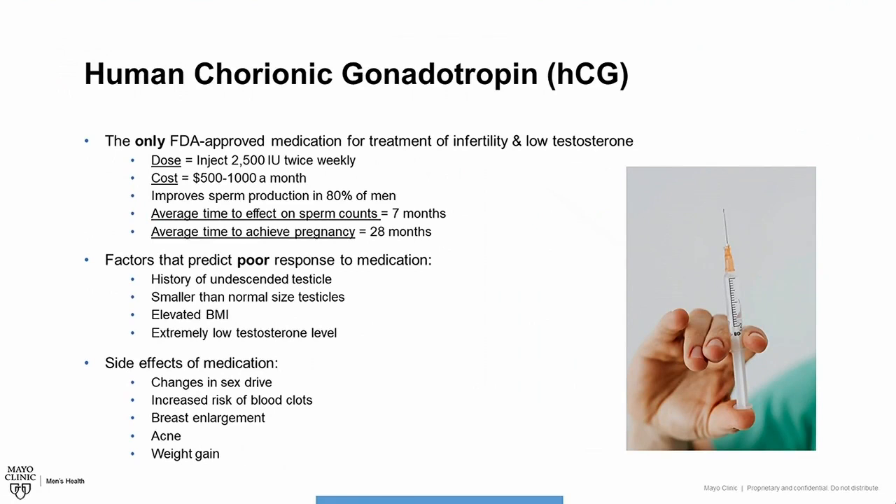The first medication we'll discuss is human chorionic gonadotropin. It's the only FDA-approved medication we'll talk about for the treatment of infertility and low testosterone. It's dosed as an injection that the patient will be taught how to do at home of 2,500 units twice a week. It's typically quite expensive, ranging from $500 to $1,000 a month, and is often not covered by insurance. It has been shown to improve sperm production in up to 80% of men. The average time for HCG to have an effect on sperm counts is seven months, and the average time for couples to achieve a pregnancy is around 28 months.